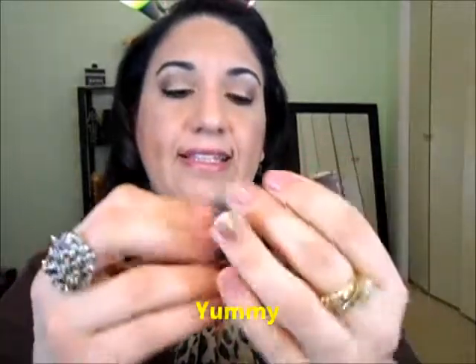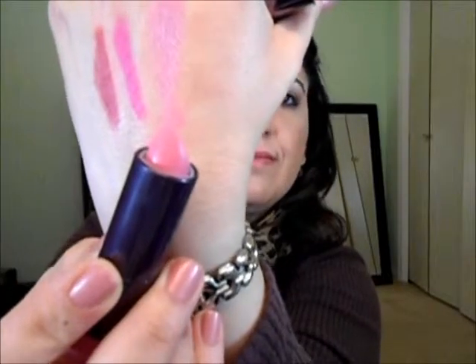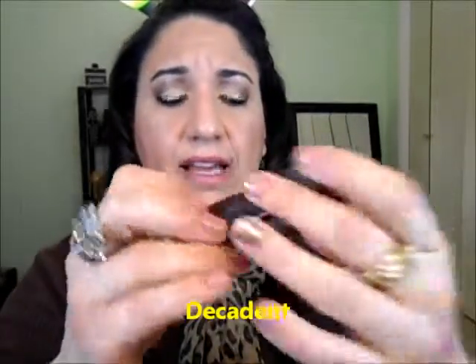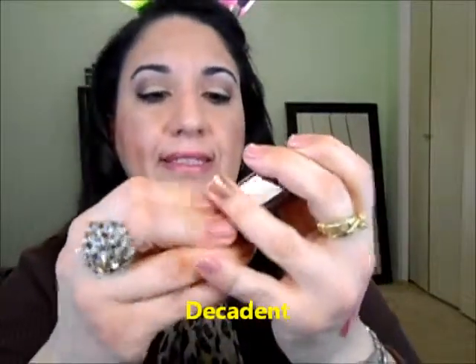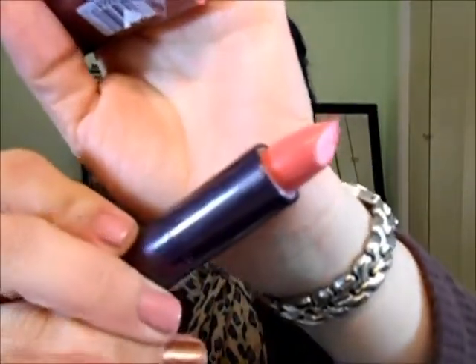I also got two more CoverGirl lipsticks. I got one in yummy — it's a pastel kind of pink, it's pretty. Let me do a swatch here real quick. It's like a pastel light pink color, I love this. And I also got another one called decadent — it's more like a coral-pink color.